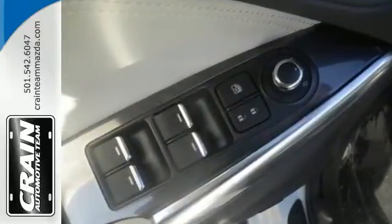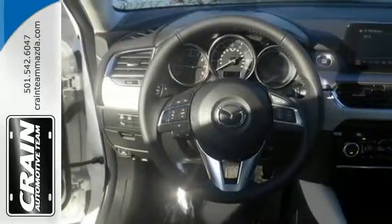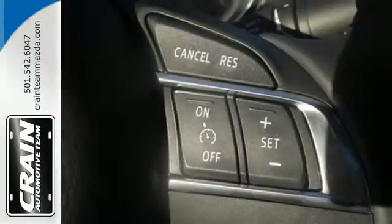The Skyactiv engine is the heartbeat of this lively sedan, fusing performance and economy in ways previously thought unimaginable.